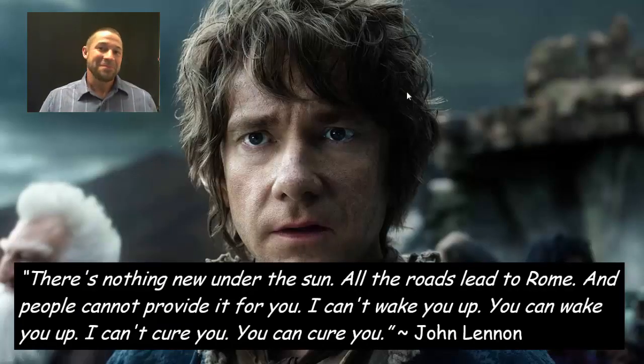I'll conclude with this great big idea: when we study nature, we'll find that it can be even wilder than our fictions. As John Lennon said, there is nothing new under the sun. Hobbits existed long before Homo sapiens dreamed them up. Thanks for listening. Cheers.